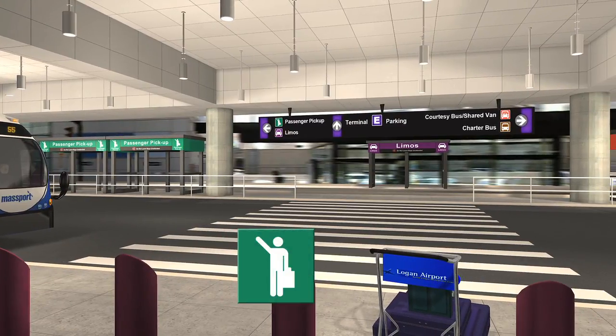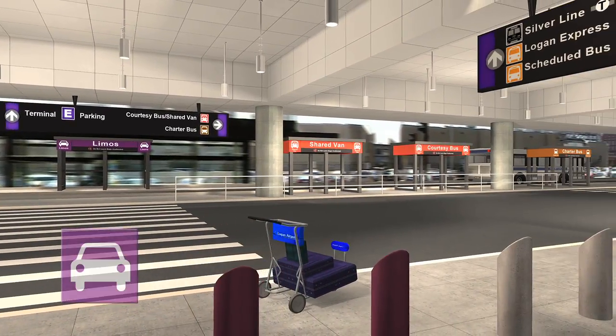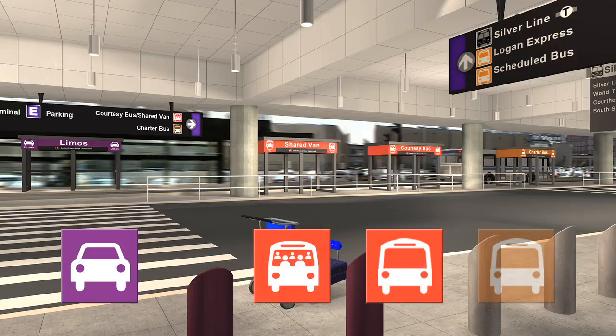The left side of the middle curb is reserved for active passenger pickup only. Limousine services can be found in the outer lot across the street. Shared ride vans, courtesy and chartered buses operate from the right side of the middle curb.